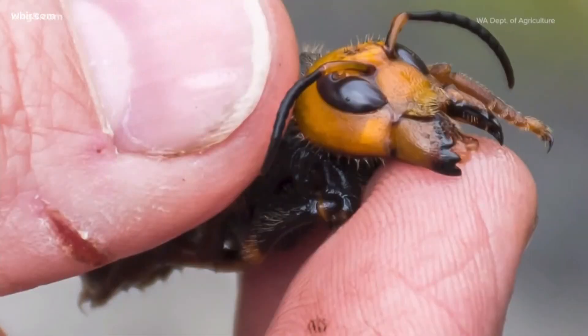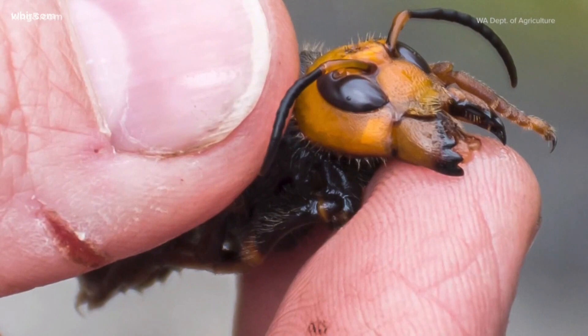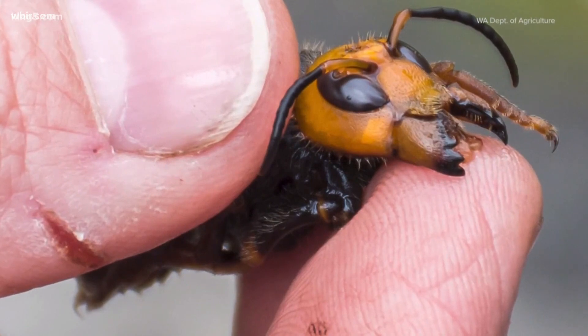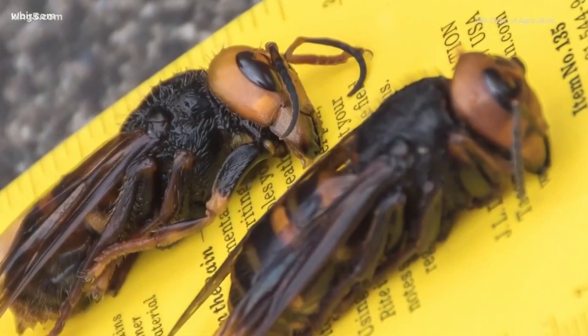The Asian Giant Hornet also has a lighter colored head and a darker thorax, as you can see right there. The European Hornet's head and thorax, on the other hand, are actually similar colors.